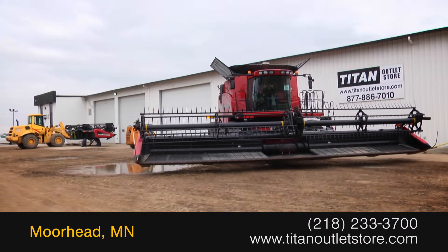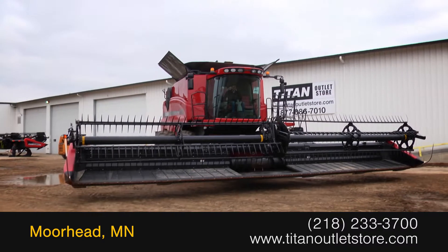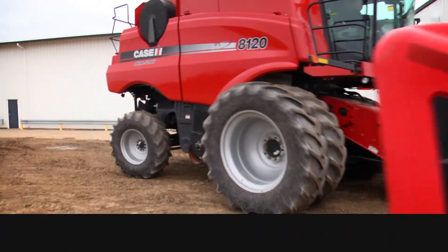For more information on this Case IH 2162, contact our sales team at the Titan Outlet Store. To view more equipment videos, check out and subscribe to our YouTube channel.